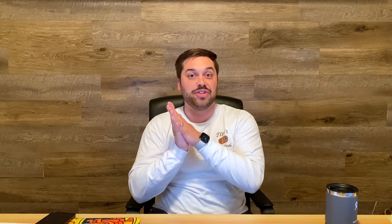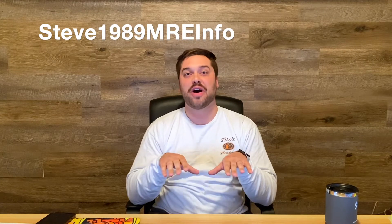Speaking of MREs and totally off topic, I'd like to give a shout out to Steve1989mreinfo. Guys, check out his channel — he has a ton of awesome MRE videos. I know this is completely unrelated, but he is hilarious and does really, really good reviews of a bunch of different kinds. He's honestly one of my favorite YouTubers, so if you go over to his channel, please let him know that I sent you.